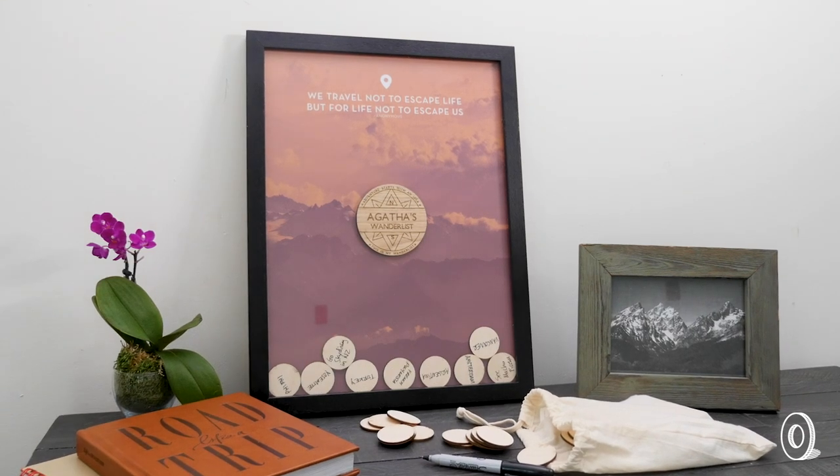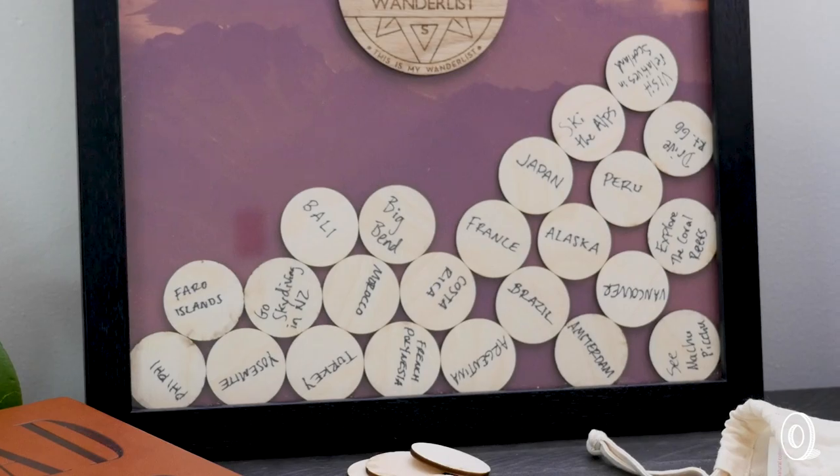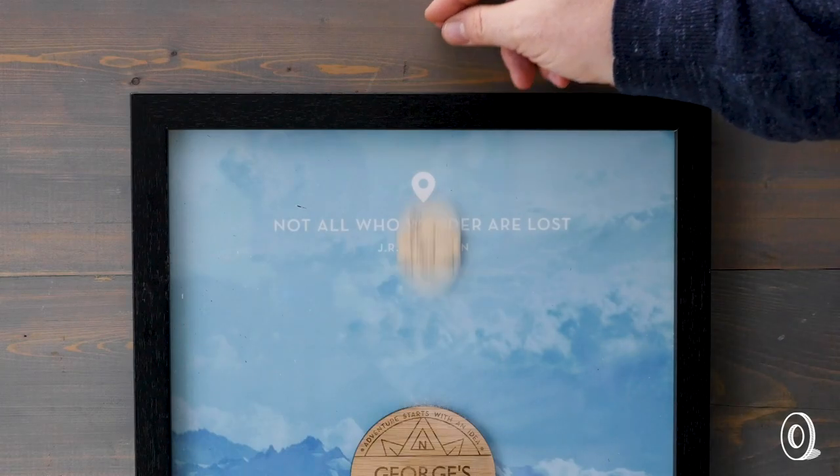For places you haven't visited yet, a personalized wanderlist box serves as an art piece meets bucket list. Jot dream destinations on the wooden tokens and drop them in the frame.